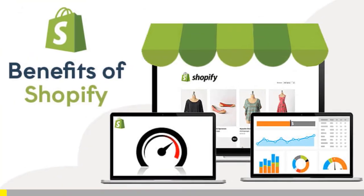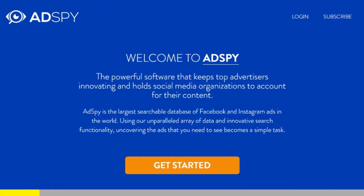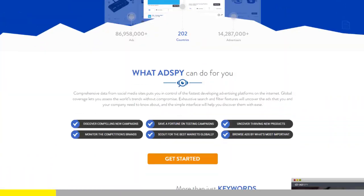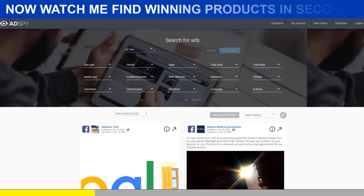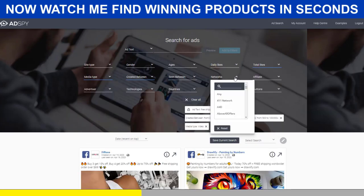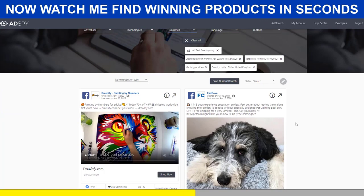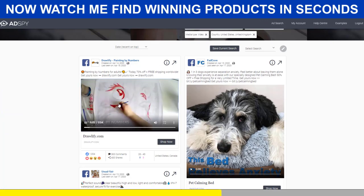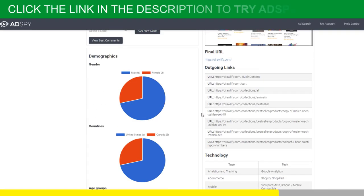Shopify dropshipping is all about knowing what's selling right now. But if you want to be ahead of the trend, there is no secret — you need the best tools. AdSpy is simply the largest searchable database of Facebook and Instagram ads in the world. It's a premium tool that will give you a serious advantage over your competitors, and trust me, it's worth every penny. If you're serious about Shopify dropshipping, you must acquire the resources that make success possible.